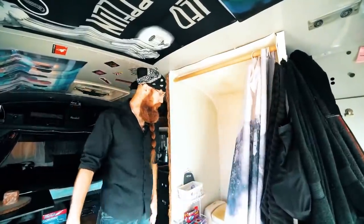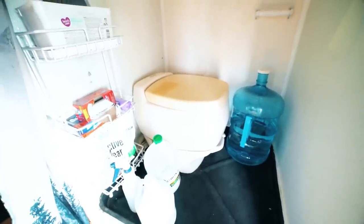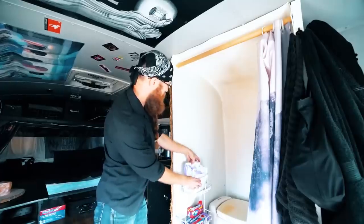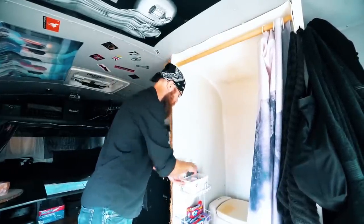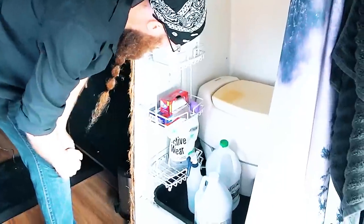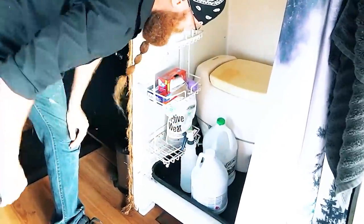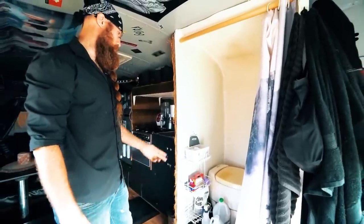This is my bathroom. It's not finished yet, so it's not glorious by any means, but it does what I need it to do. Up top I have a little shelving unit with baby wipes — all you van lifers and nomadic people know what those are about. I've got trash bags, laundry detergent, cleaning supplies, vinegar, and bleach.